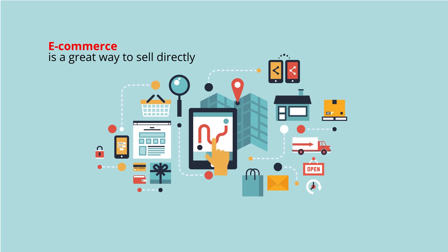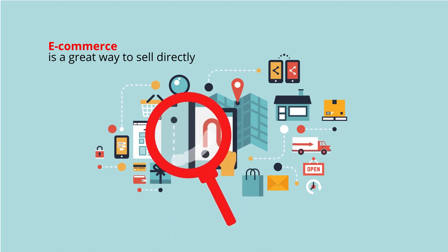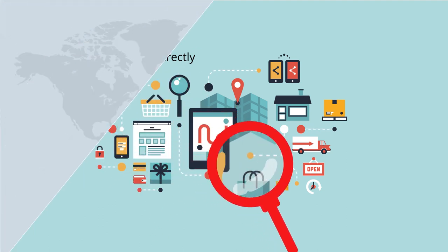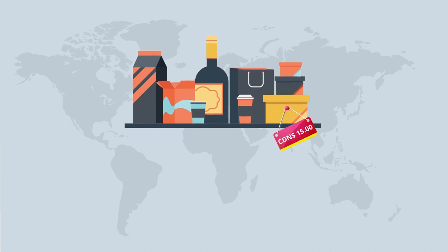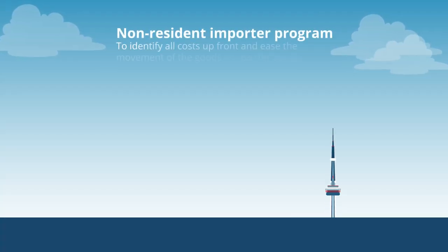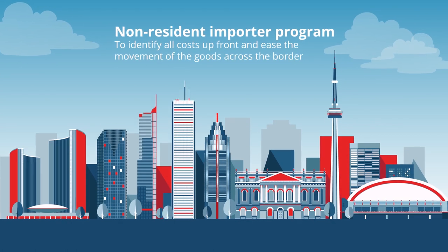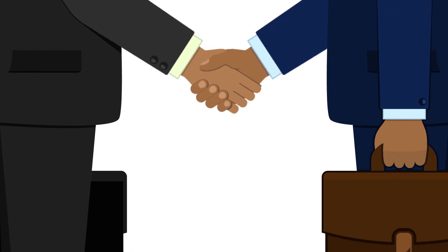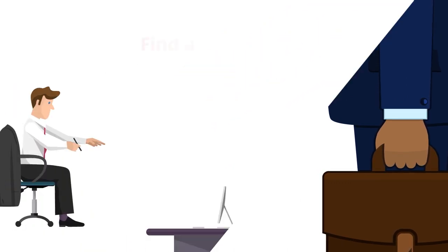E-commerce is a great way to sell directly to Canadian customers and retailers. Making your sale as transparent as possible will help encourage Canadians to purchase from your site. This might include quoting prices in Canadian dollars on your website, or using the non-resident importer program to identify all costs upfront and ease the movement of goods across the border.